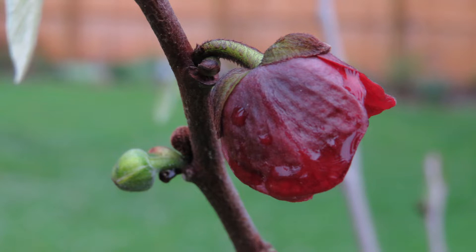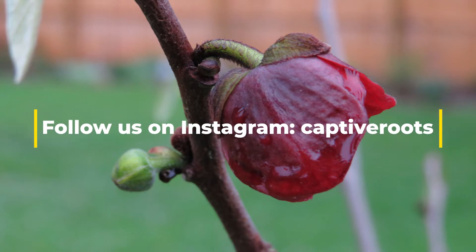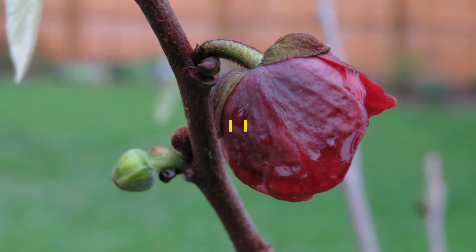We're out in the pawpaw patch. Before I get into today's video, I wanted to mention that you can also find us now on Instagram at Captive Roots — just all one word. If you enjoy our videos, please check us out there as well. I'll be posting a lot from the orchards and gardens. If you're ever wondering why it's called Captive Roots, I used to have a container garden blog years and years ago called Captive Roots. I thought it was a neat name, got attached to it and kept it.